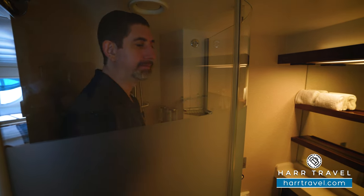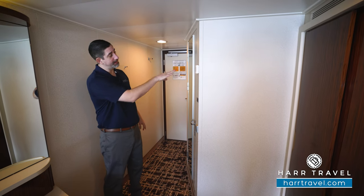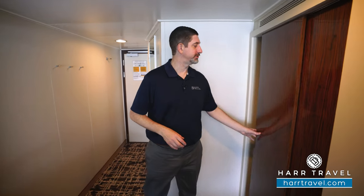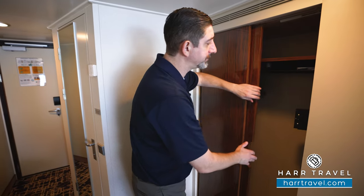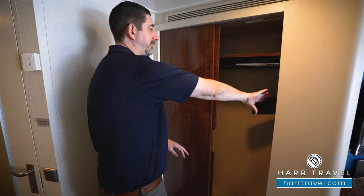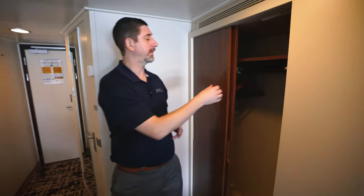Your bath amenities are here as well. On the other side of the bathroom door, you're going to find a floor to ceiling mirror to get ready. You also have your temperature control, and over to the side you'll find your storage. Over here you have hanging storage across, with a shelf all the way across up top. On the other side you're going to find more hanging storage, with shelves all the way up and down. You'll find a safe — perfect size for a passport or wallet, but not quite big enough for a laptop.